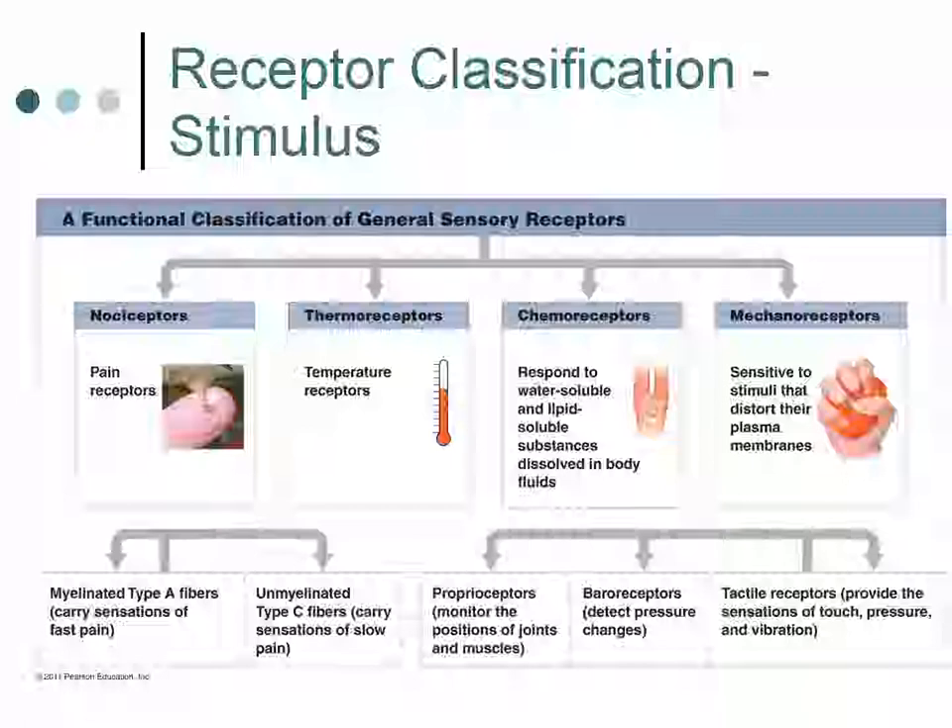Mechanoreceptors can be further subclassified as proprioceptors, which we just discussed; baroreceptors, which detect pressure changes in the walls of blood vessels and in portions of the digestive, reproductive, and urinary tracts; and tactile receptors, which we talked about previously in the integumentary system. Tactile receptors provide sensations of touch, pressure, and vibration.